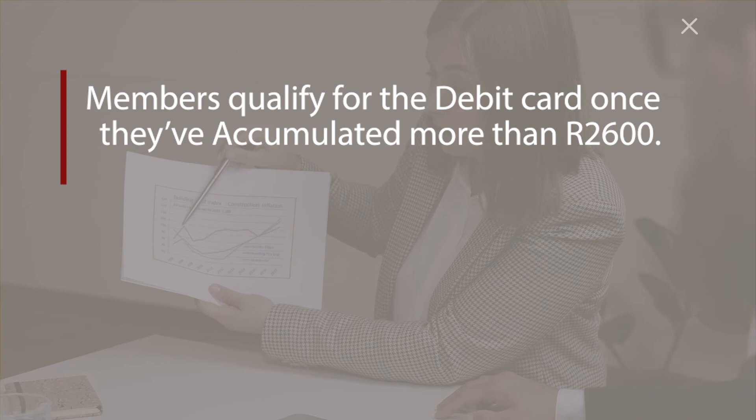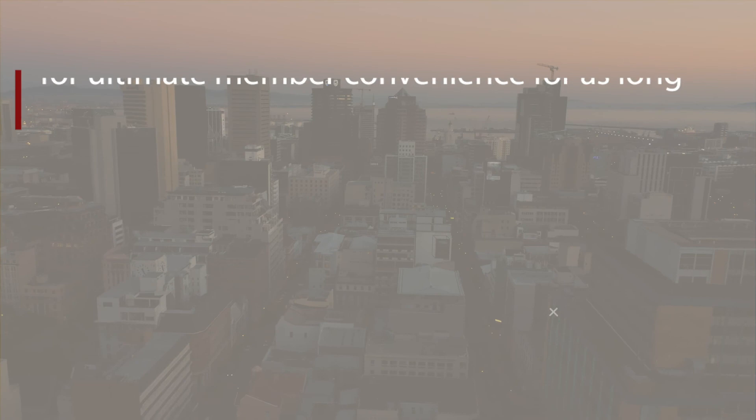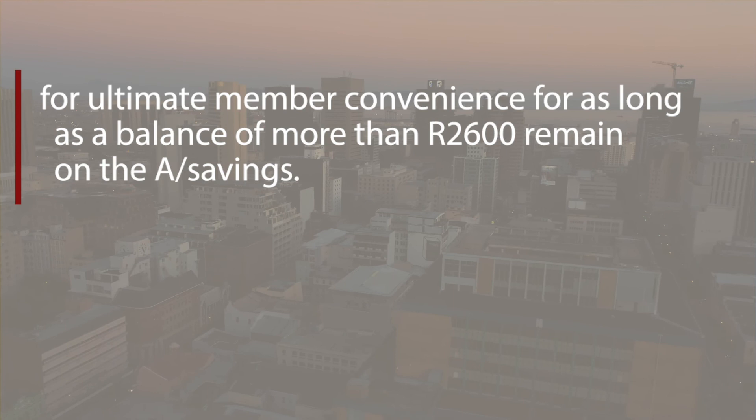MediMed innovation: The MediMed accumulated savings debit card — members qualify for the debit card once they've accumulated more than R2,600. Cash payments of R600 are paid into the debit card on a monthly basis for use at pharmacies, for ultimate member convenience, for as long as a balance of more than R2,600 remains on the accumulated savings.